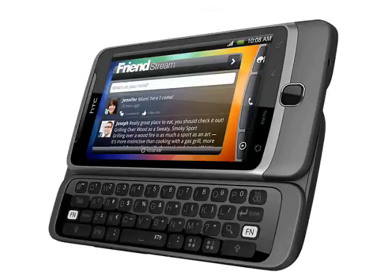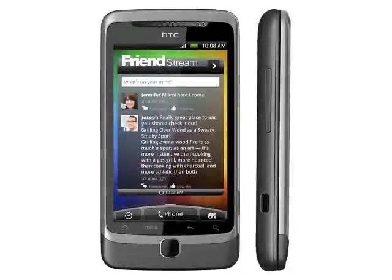HTC Desire Z, expected Q4 2010. The HTC-branded version of the T-Mobile G2, the HTC Desire Z is an Android-powered QWERTY slider that supports HSPA++ connectivity. It isn't quite the old HTC Desire plus a keyboard — HTC are capitalizing on the success of the Desire brand by extending it to other high-end Android phones such as this and the HTC Desire HD.